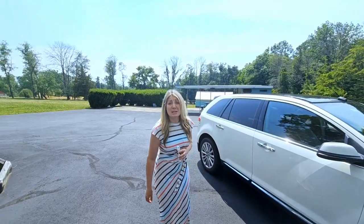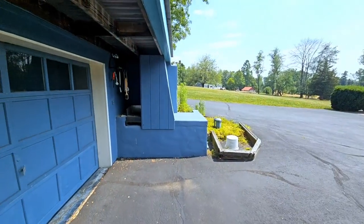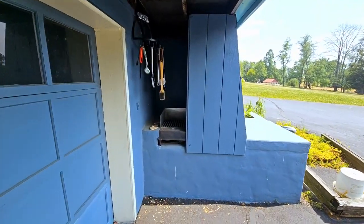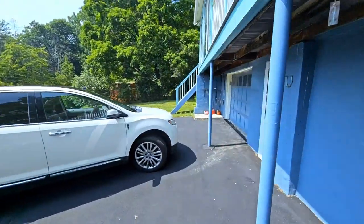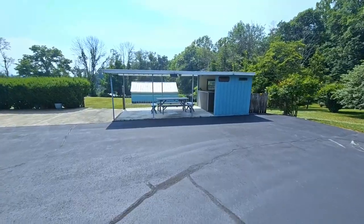This beautiful, peaceful property also comes with a portable generator hookup, so you'll never lose power. You have a built-in barbecue, a built-in bar area, and a covered picnic area, great for gatherings and parties.